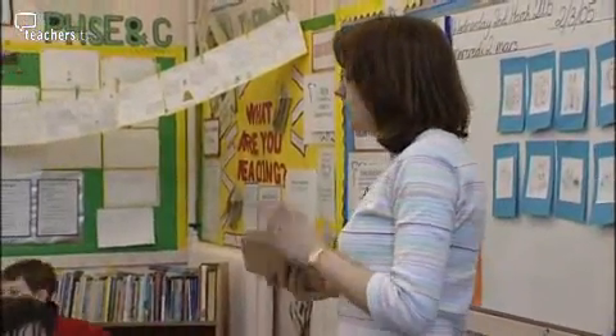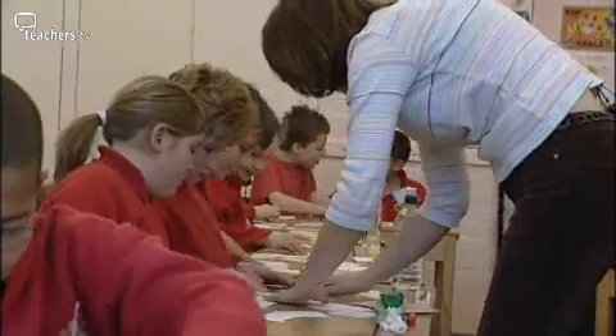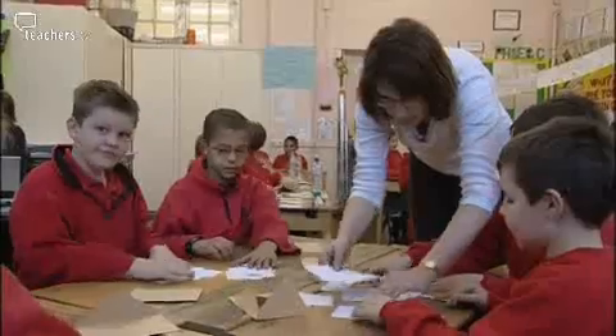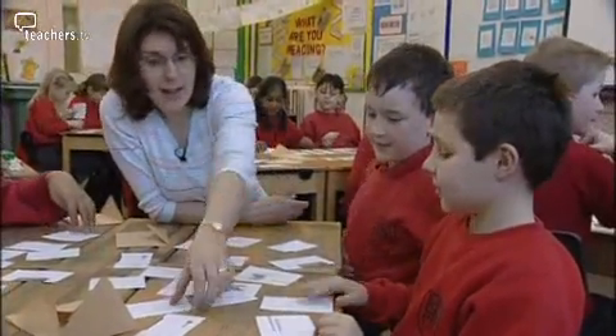They then worked in pairs, having a simple finding the matching pair game where they would turn two cards over, say what the two animals were, and if they were a matching pair then they could keep them to try and win the game. C'est une souris. C'est bien. C'est une souris. Excellent.